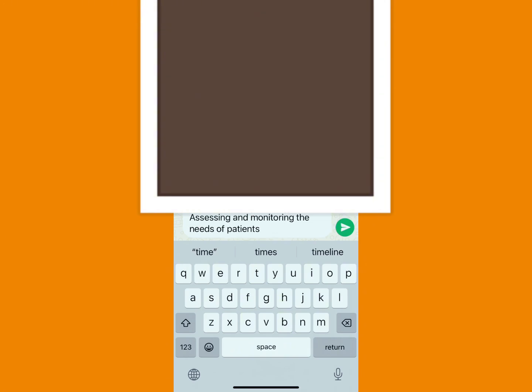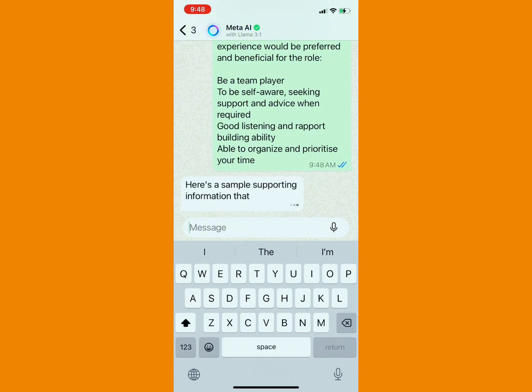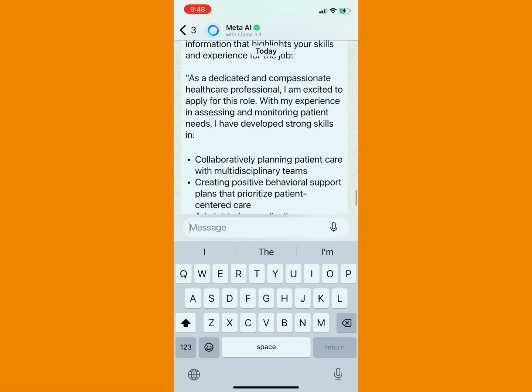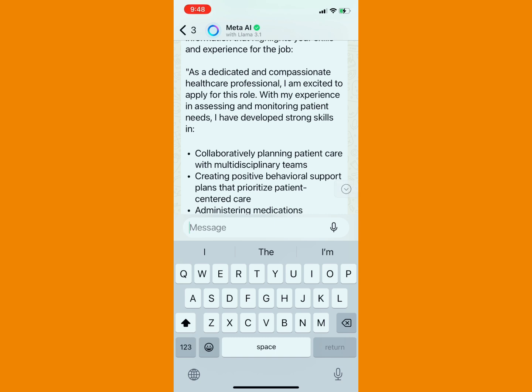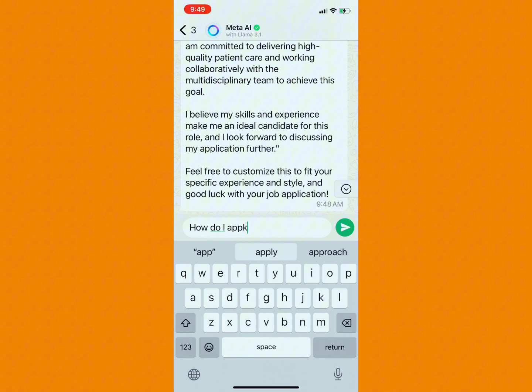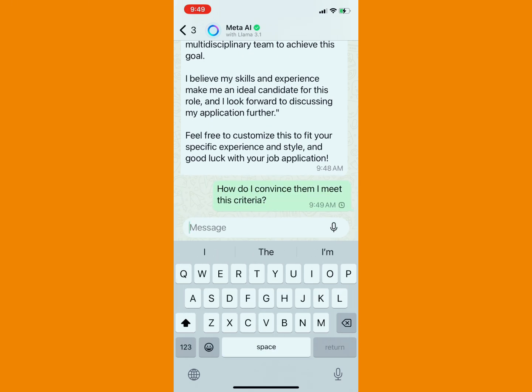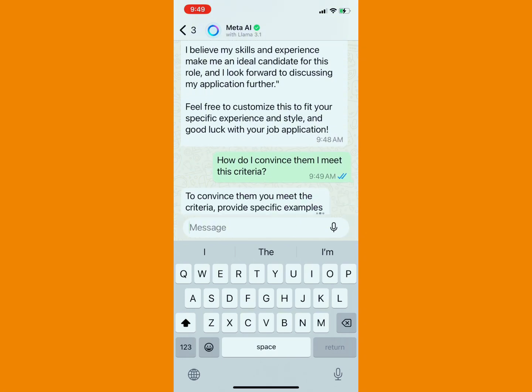Once you've done this, AI would send you the supporting information you need to use to apply for this job. This was the one Meta AI sent to me — can you see? And the fact that it replies you immediately. Here is a sample: 'As a dedicated and compassionate healthcare professional, I want to achieve this and that.' So if you still want to ask Meta AI further, you can ask: 'How do I convince them I meet these criteria?' — and Meta AI would also reply you.